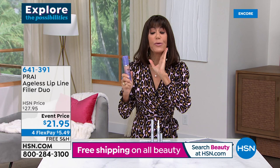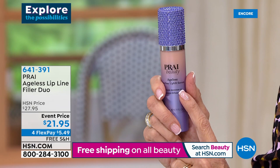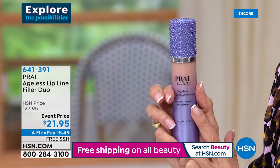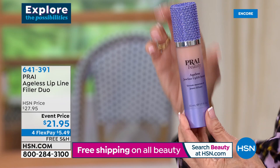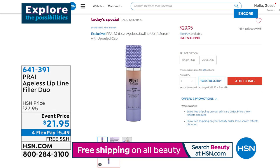It is called the Jawline Uplift Serum. It has up levity — one of the most important ingredients — it also has retinol, it also has hyaluronic acid. You're getting this big 1.7 ounce — Kathy showed you the regular one-ounce size. It's $29.95 today with four FlexPay payments, free shipping and handling, and it's a product for both men and women alike. An extraordinary product that I hope you will not miss out on.